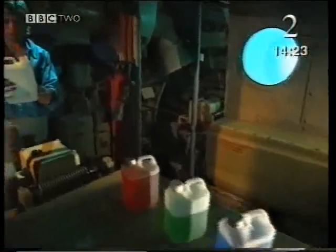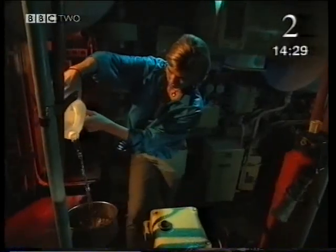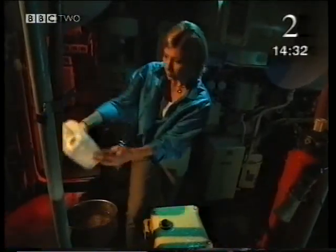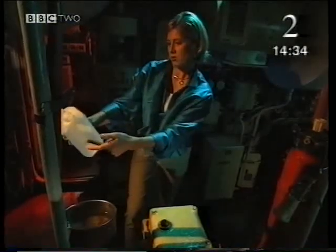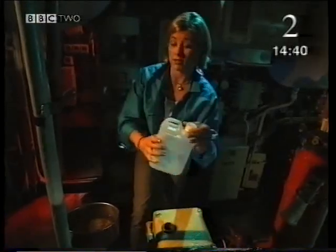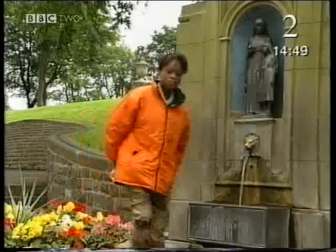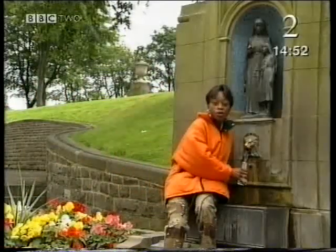Everything is made up of elements, either mixed together or combined as compounds. But what does that tell us about how pure something is? In scientific terms, pure means something very precise. I've sent Femi out to find the purest drink she can. I've come to Buxton — what better place to find a pure drink of water? It's the source of a natural mineral water. But is the water really pure? Well, the locals think it is.